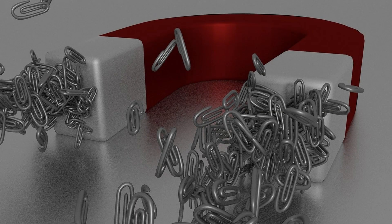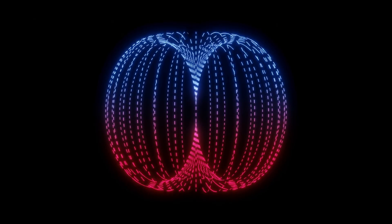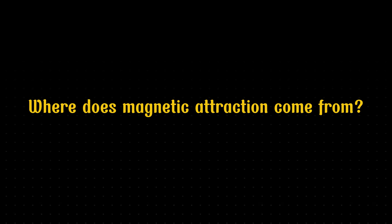But have you ever wondered how magnets actually work? Why can they attract things like iron? Maybe you've heard that they have something called magnetism. But what does that really mean? Don't worry — just spend five minutes with this video, and I promise you'll come away knowing a whole lot more. Let's dive in.